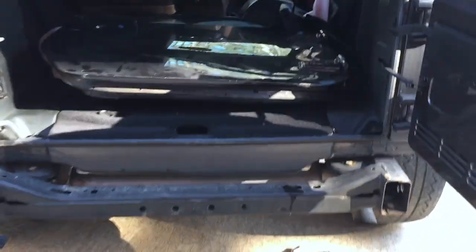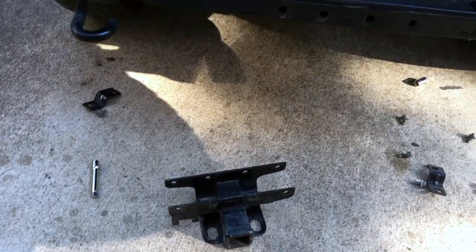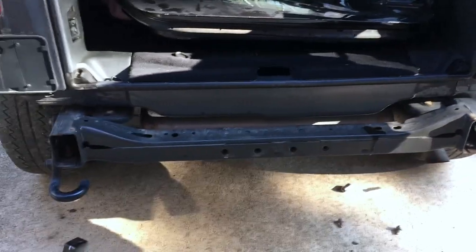Alright, so the bumper is off — it's pretty painless. I think while I've got that off I'm going to go ahead and go get bolts for that trailer hitch. Beth wanted that on there so it really needs to be on before you put the bumper back on. So when I'm going to Mike's I'll stop and get bolts.